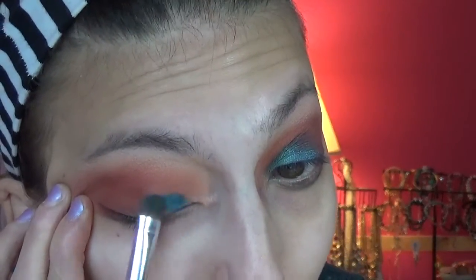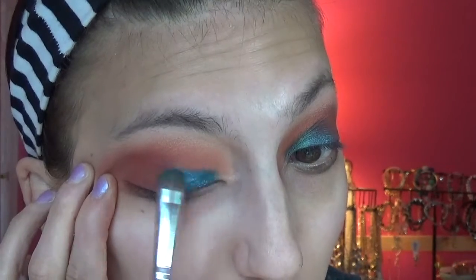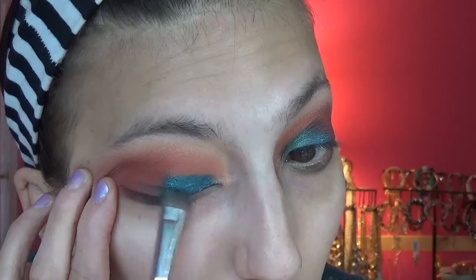I'm going to go into Varadero — apparently it means 'water,' I think. It's this really gorgeous blue, and wait until you see how well this applies because you're going to flip out. The quality on this shadow — on all of these shadows — it is incredible, absolutely amazing.